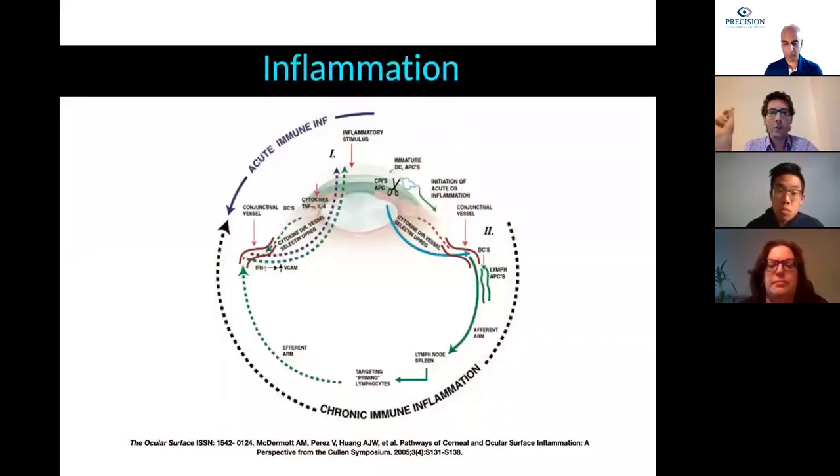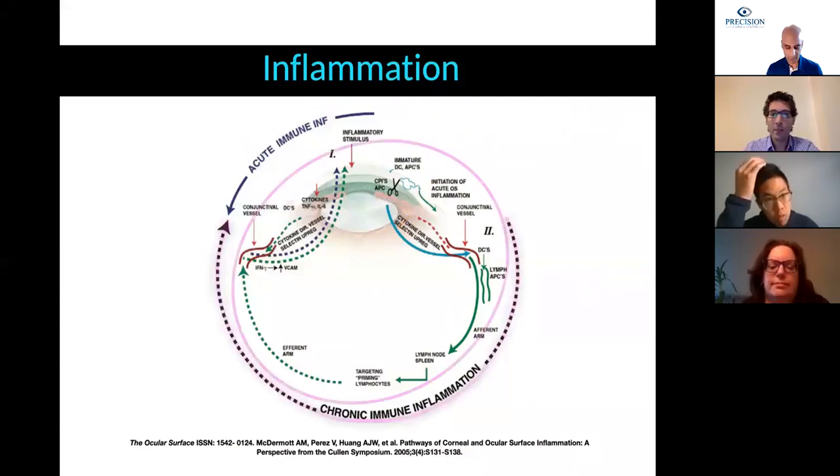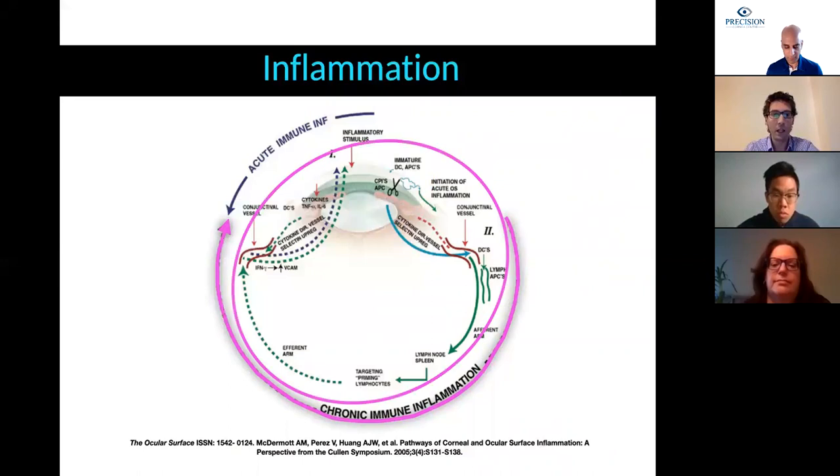Regardless of the trigger, we know inflammation itself is a very important factor determining the severity of the end results of any of these conditions. After the insult is produced, an acute inflammatory cascade is initiated. And if the insult is severe enough or the inflammation is not properly treated, the inflammation can perpetuate in time, producing a vicious cycle of chronic inflammation.